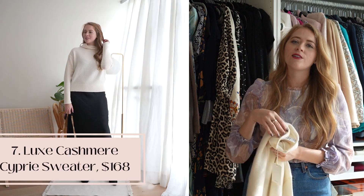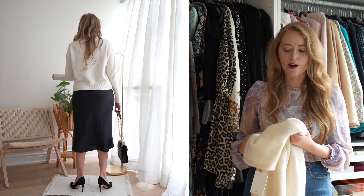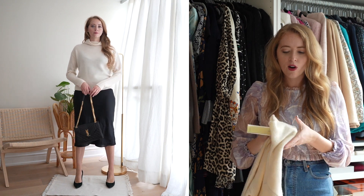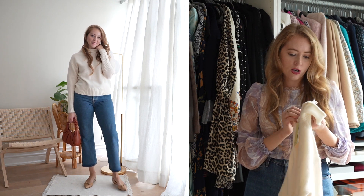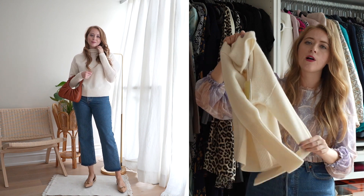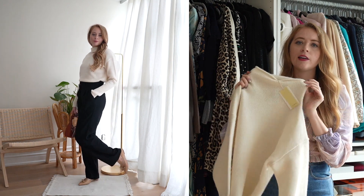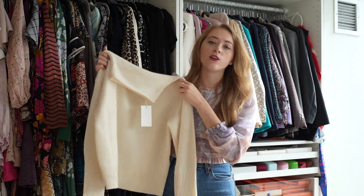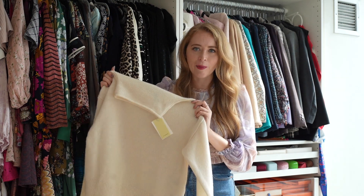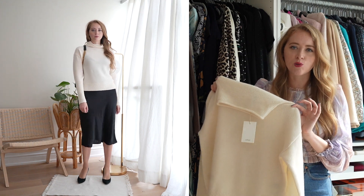I recently discovered Aritzia's cashmere pieces and could not believe how affordable they were. The weight of these pieces is incredibly thick. This is the Wilfred Cypri Luxe cashmere in light birch — $168 Canadian. It's a beautiful simple white cashmere sweater with a nice roll funnel neck that you can keep up or roll down. Really chic, great cut, and you can style it so many ways — with denim, the Melina pants, the Effortless pants in black for a monochromatic look, or layered over the Only Slip Dress.